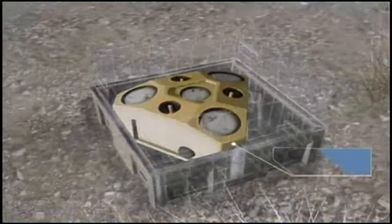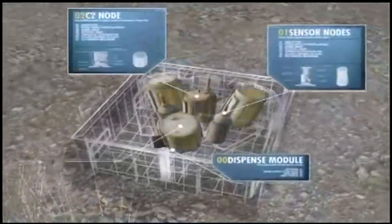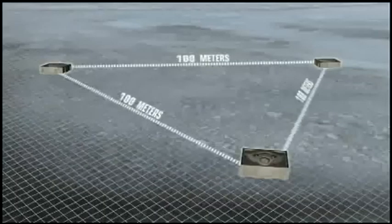IMS consists of a dispense module, sensor nodes, C2 node, effects modules, as well as a manned control station. Multiple IMS modules are networked to expand the area of force protection and battle space shaping in both tactical and urban terrain.